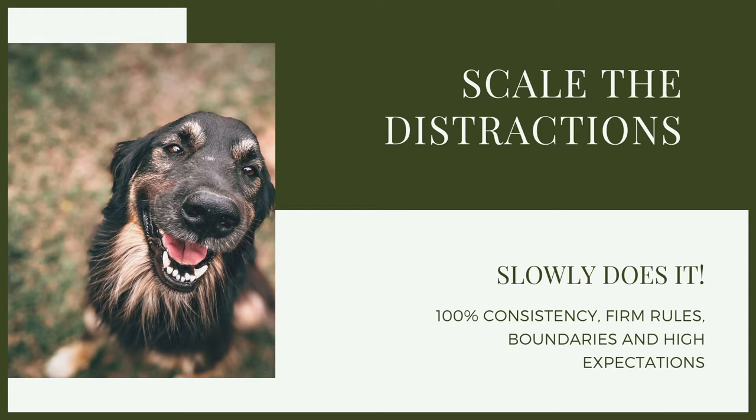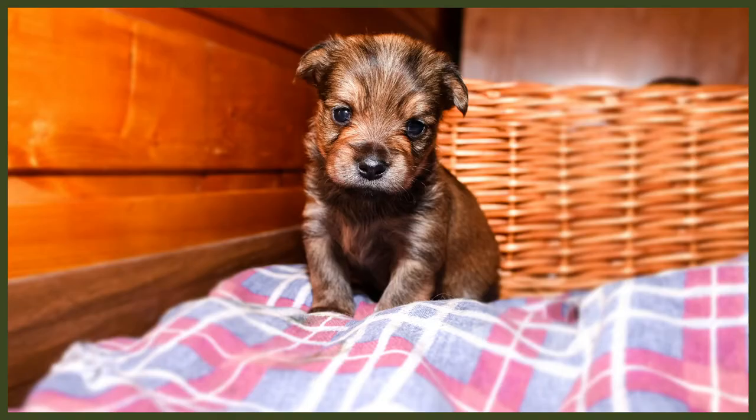Then we simply move on to scaling the complexity and scaling the distraction. If we've been standing in one direction and moving different directions, luring the dog into position and marking and reinforcing, maybe we're going to start taking one step forward — lure, mark, reinforce. Maybe we'll take five steps forward — lure, mark, reinforce — followed by a turn, followed by another turn, followed by a walk. Still with very low distraction, but building up that comprehension: whether I'm in one spot or whether I'm moving, I want you here on my left-hand side. If you do that for me, good things are going to happen. Then we can start building up that complexity with more steps and more turns.